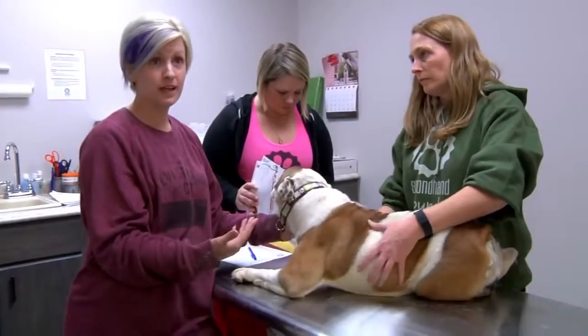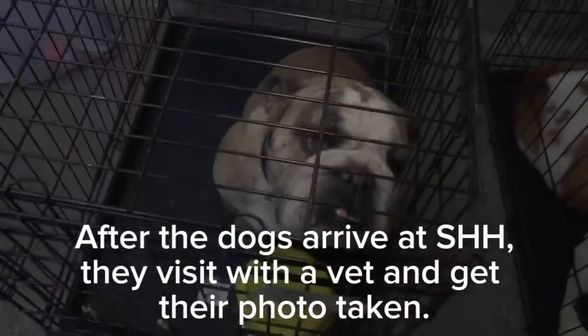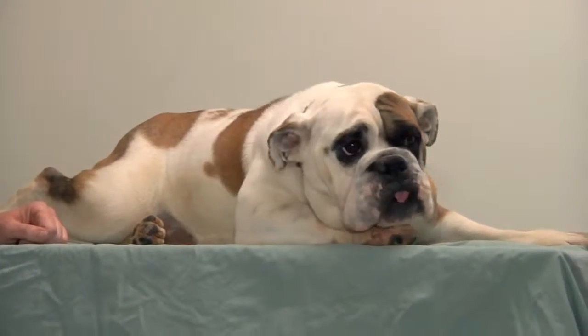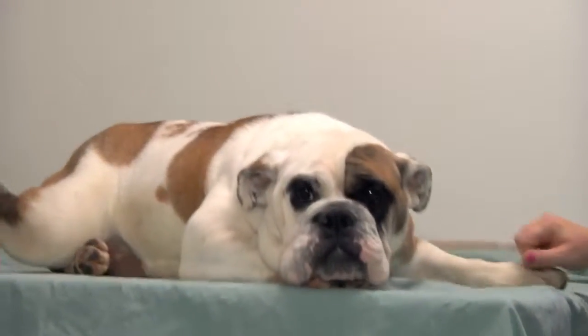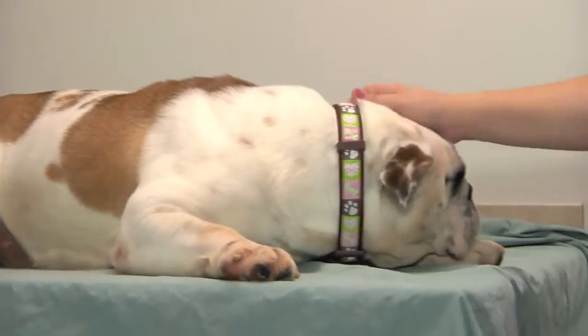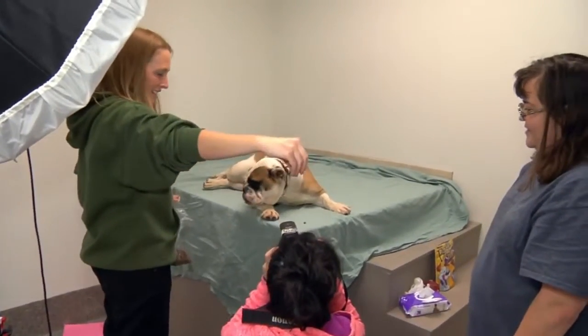We just need people that are willing to help and willing to do this. Pictures are really important because they let people see the dogs in size. Sometimes dogs will show their personality — you'll get a picture of their tongue sticking out. Pictures are really vital for getting dogs adopted.